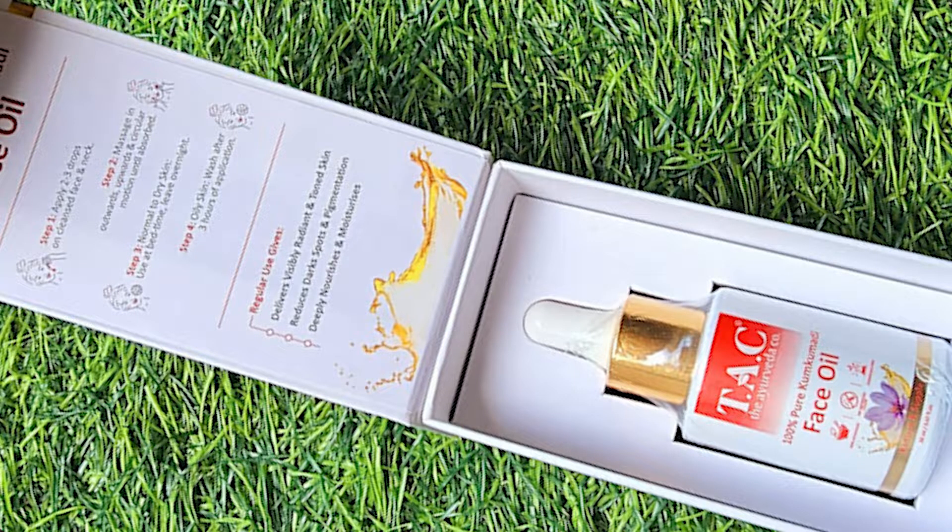The one I'm talking about is the 100% pure Kumkumadi face oil, which I have fallen in love with. I have dry skin and my skin soaks oil like a magnet. So if you are also facing issues like dry skin, blemishes, pimples, and hyperpigmentation, then this face oil is definitely a solution for you. It boosts glow and radiance on your face, moisturizes the skin, and very importantly, it is anti-aging as well.